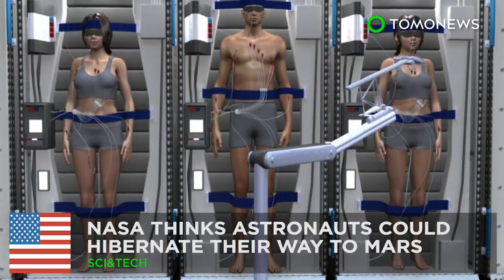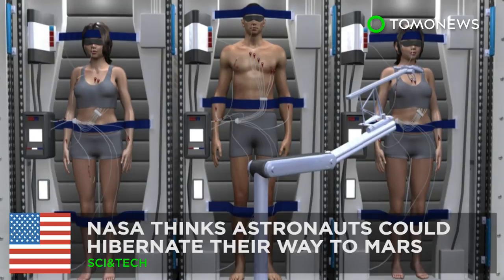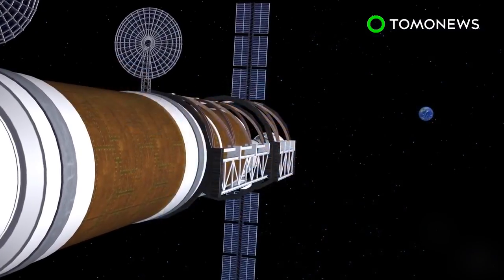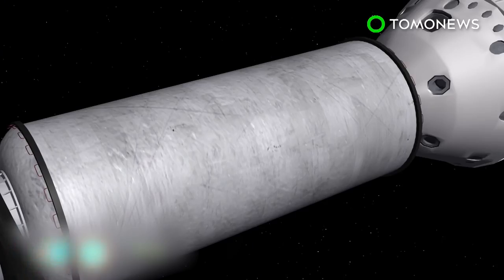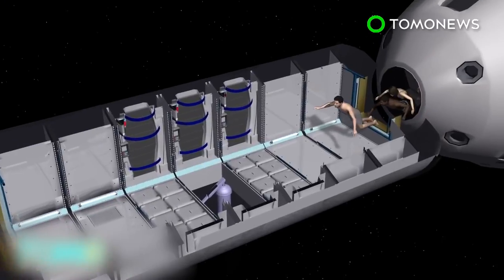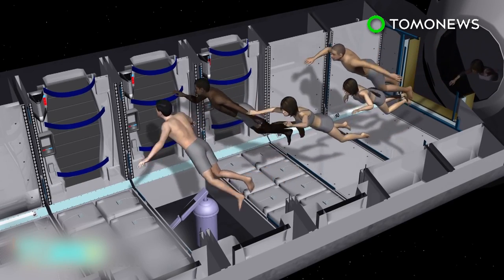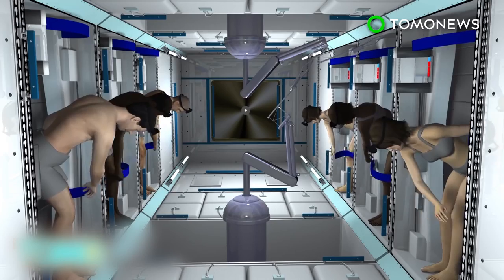Astronauts might one day hibernate their way to Mars. Getting to Mars from Earth takes a long time — as long as 200 days. A group of scientists funded by NASA think astronauts could pass most of that time by hibernating in a sleep chamber, much like what you see here.